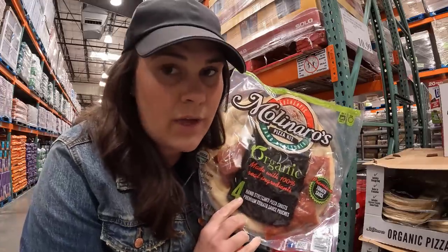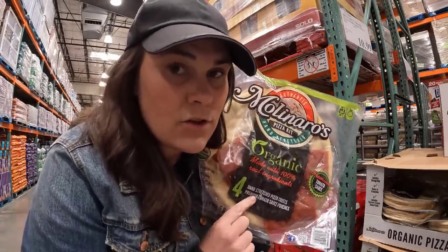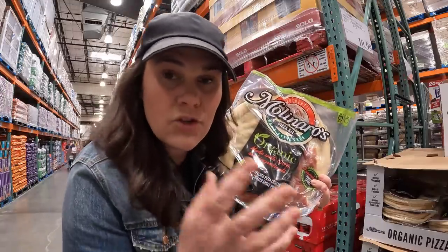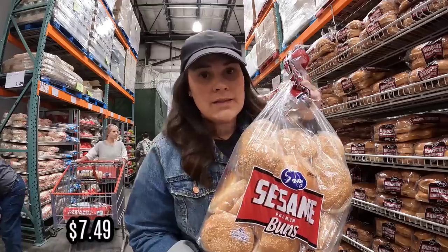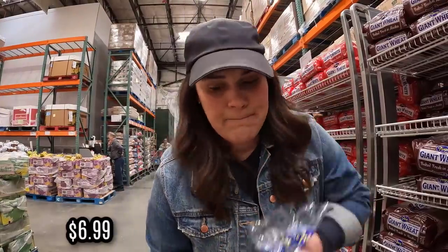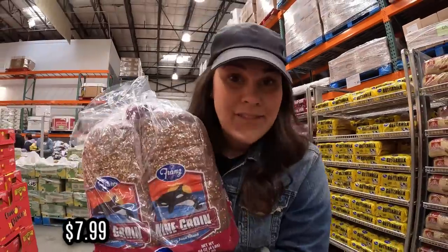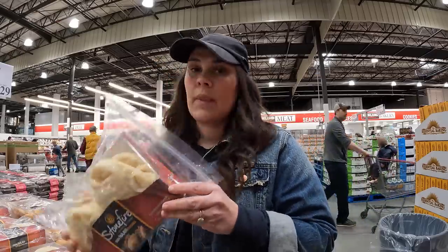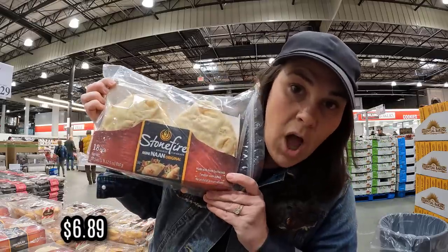My mother-in-law gave these organic pizza kits two thumbs up, so we're going to try them this week for $10.99. It includes four pizza crusts and sauce — you just add your own cheese and toppings. $7.49 for 24 hamburger buns. $6.89 for some naan bread.